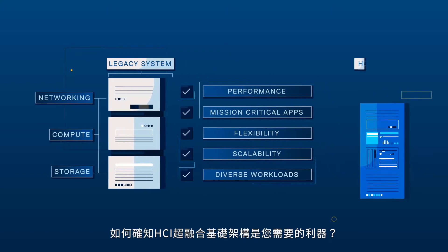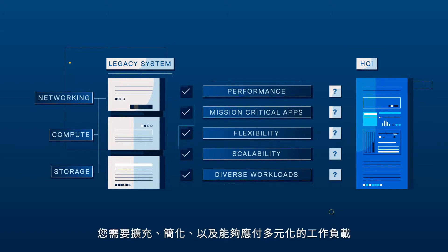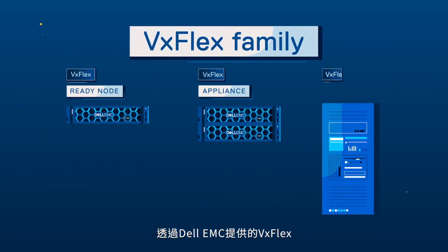But how do you know if HCI is right for you? How does it compare to your legacy system? You need to be able to scale, simplify, and handle diverse workloads with no future lock-in. With VxFlex from Dell EMC,